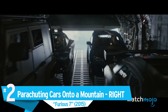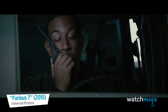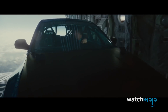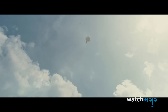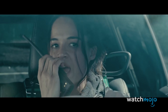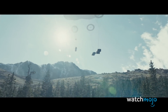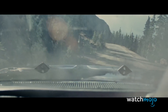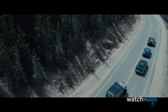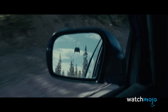Number 2: Parachuting Cars onto a Mountain — Right. Furious 7. Dom's crew needs to get the drop on a convoy of villains. While the bad guys drive along a mountain range, the heroes get on a plane, strap parachutes on their cars, and drop down into the road. Everyone except for Roman lands on the road perfectly before taking on the convoy. Physicist Matthew Kleban said this stunt was completely feasible. He found that as long as the parachutes could support the weight of the cars and the wind was calm, they should have relatively little issue landing safely. However, Kleban did note that unless they were incredibly lucky, they'd all end up off course as Roman did. Maybe the crew owes Roman an apology.